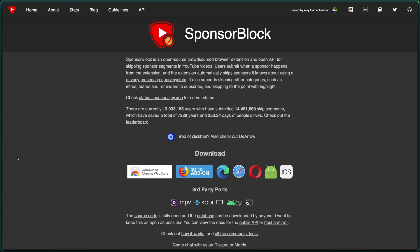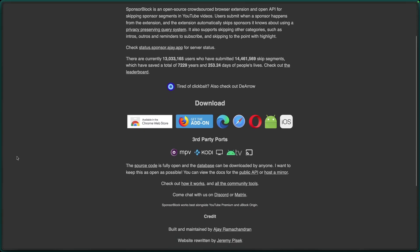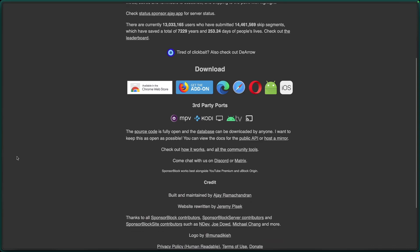Back in the stone age, I would just skip over sponsor segments in a video manually. So all SponsorBlock does is it comes in and automates that process for me. It's a community-driven project that allows people to highlight sponsored and pointless segments of YouTube videos and mark them up to be skipped automatically.